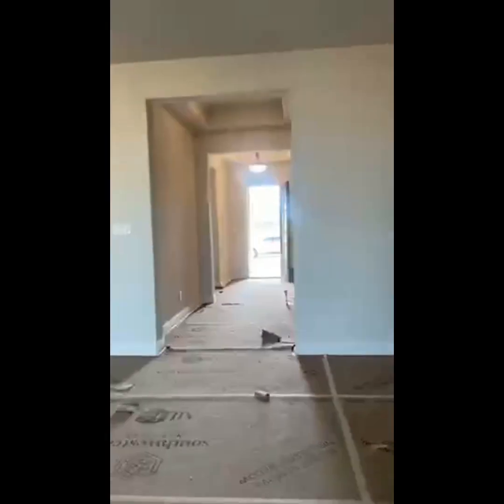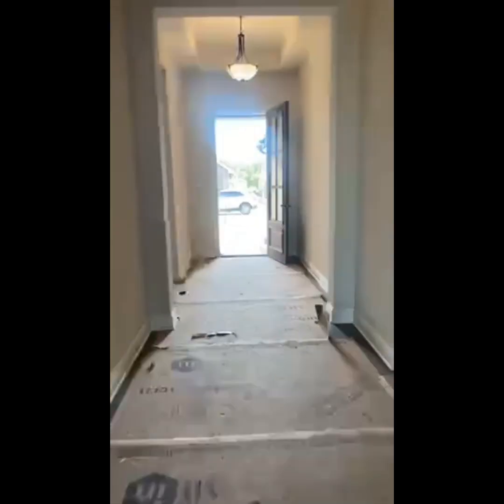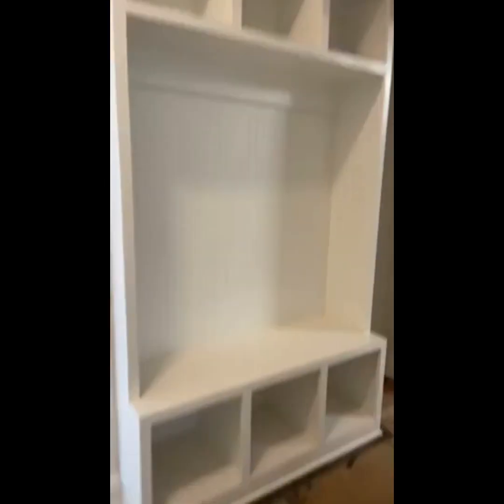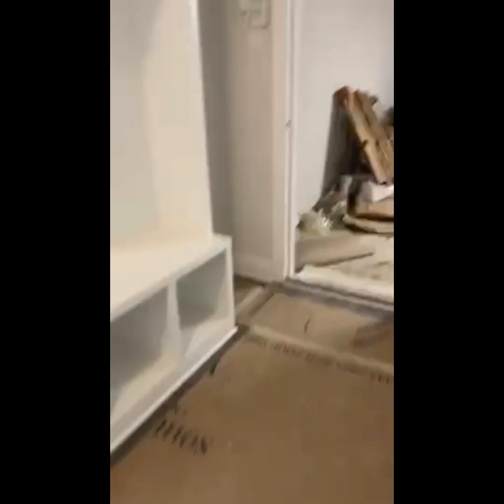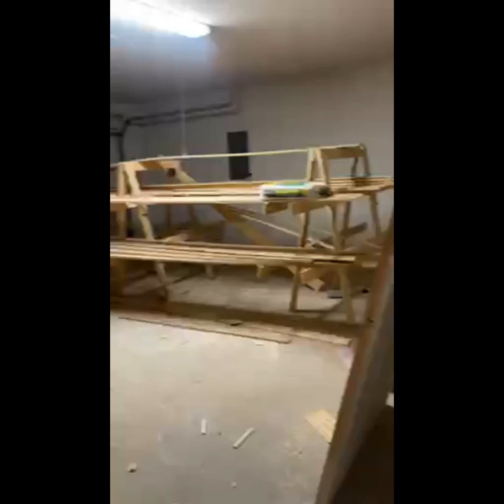At the front we have the additional bedrooms — let's go see those. Remember, it's a four-two. This one's going to have a mud bench. This is the garage, so the family will come home and drop everything right here at the mud bench.